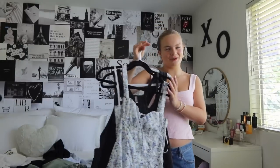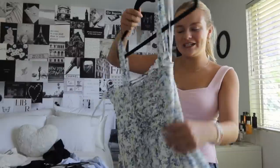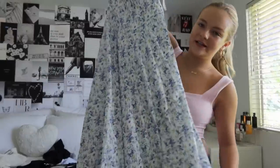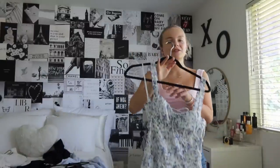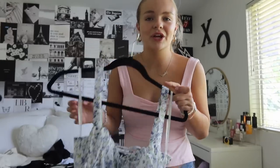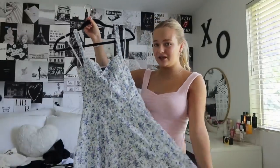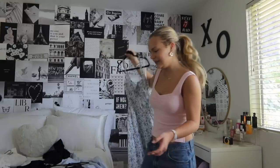Moving on to dresses — something super important I didn't realize until this year is a midi dress. I used to be the biggest hater of long dresses but I've come to love them recently. This one is from Windsor — a beautiful midi floral dress. I think it's really good for when you've been out in the sun all day and want to get dressed up; it just feels very summery and vacation-y. It has a little tie in the back — definitely a staple for me.